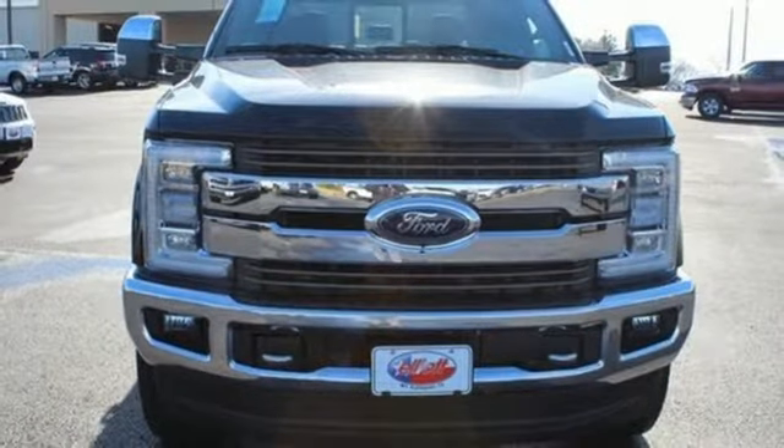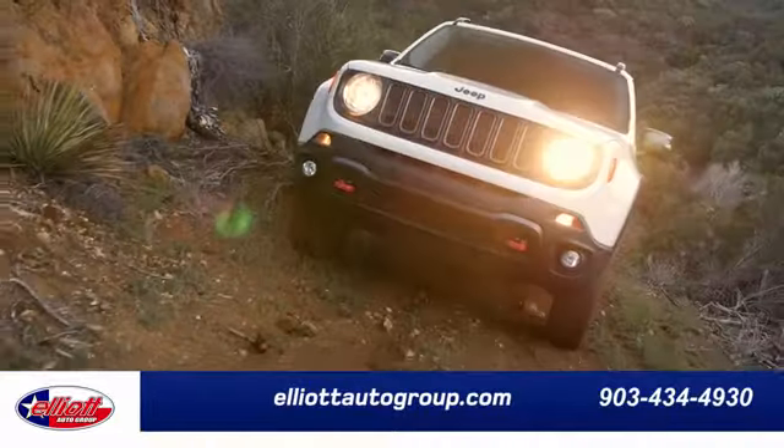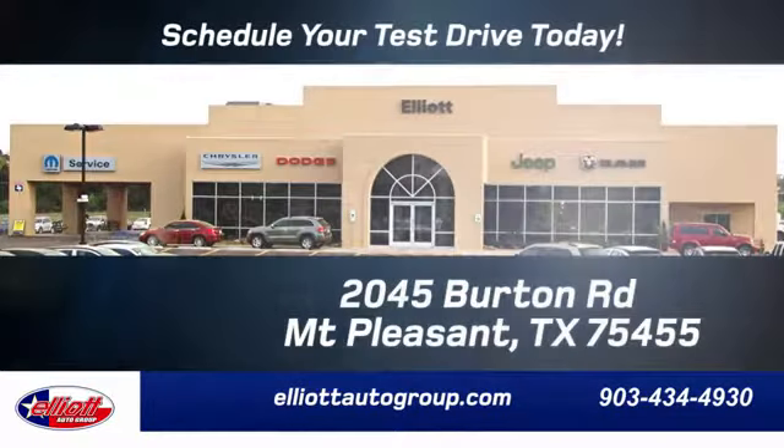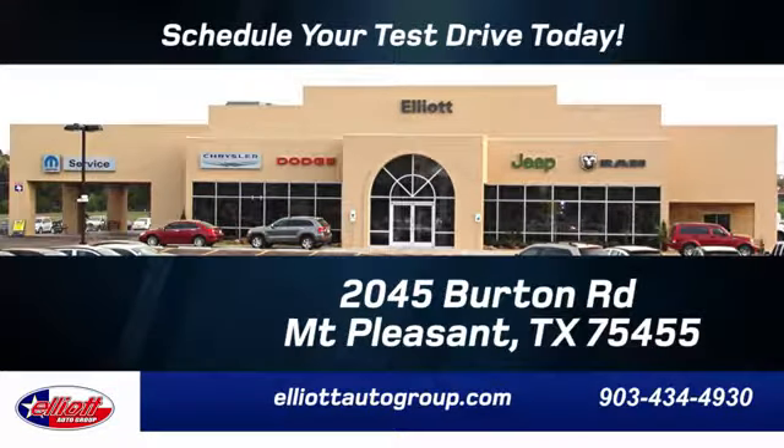Hurry in today for a test drive. Elliott Auto Group — we don't do things the old way, we do them the right way. Schedule your test drive today. We are located just off I-30 on Burton Road in Mount Pleasant.